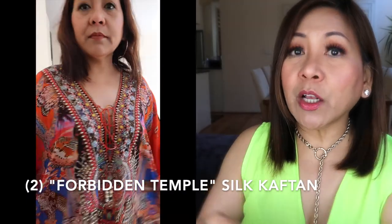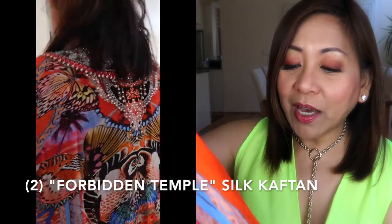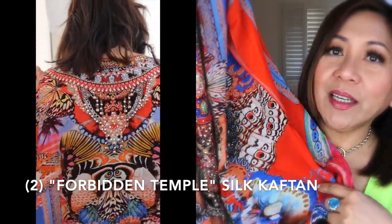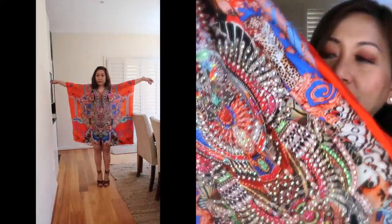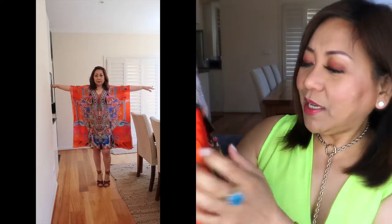The other caftan I got is called the 'Forbidden Temple.' The dominant color is red and I know I don't have this — I got the fiery orange, but not the red. Look how pretty the print is. Although I don't like the name — the Forbidden Temple — forbidden and then it's a temple. That's the print, and hence I got a couple again from Zarina.